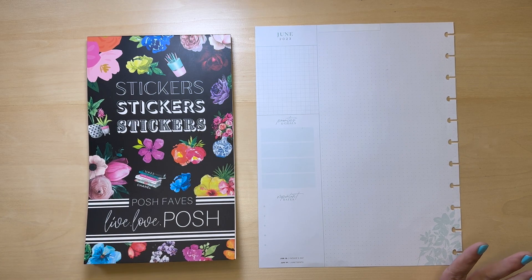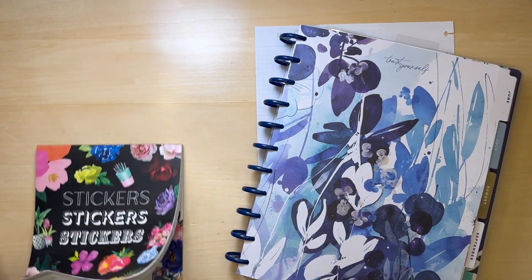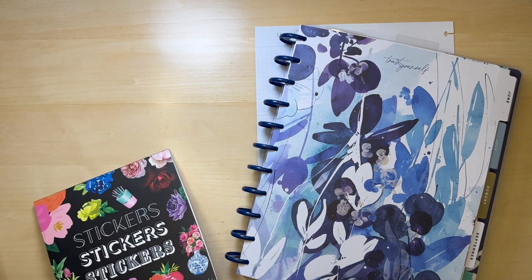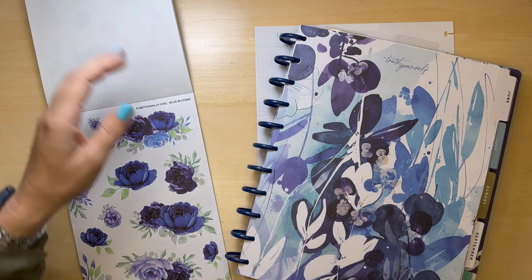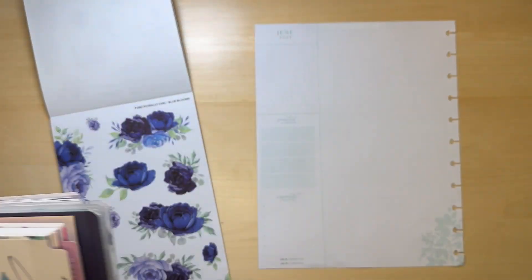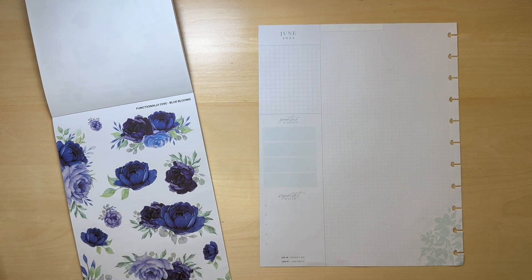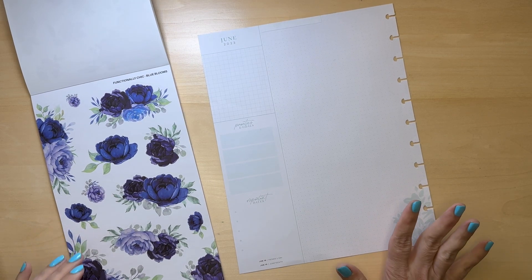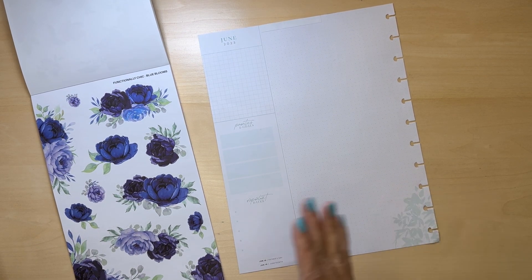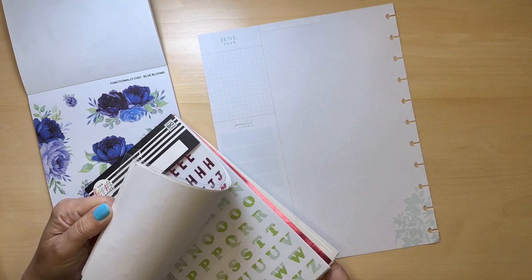The divider for this month is this color and these stickers would go with it. I have the sticker book too so I could literally put the same thing on that page, but I think these stickers will go well. I'm going to look in my letters here.